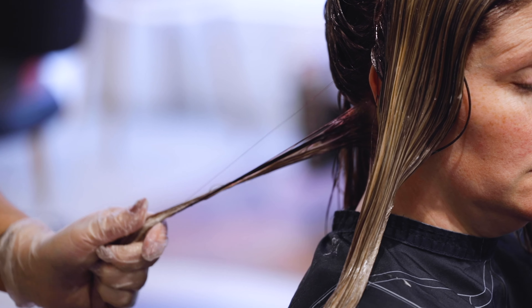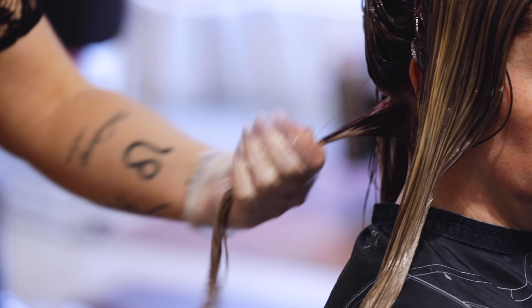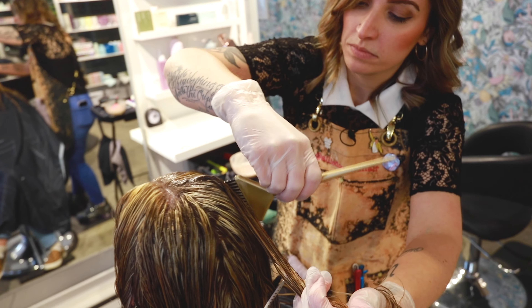My favorite aspect of doing hair is definitely color. It just offers a lot of artistic freedom, creativity — everybody's different and that's a really great way to express yourself.